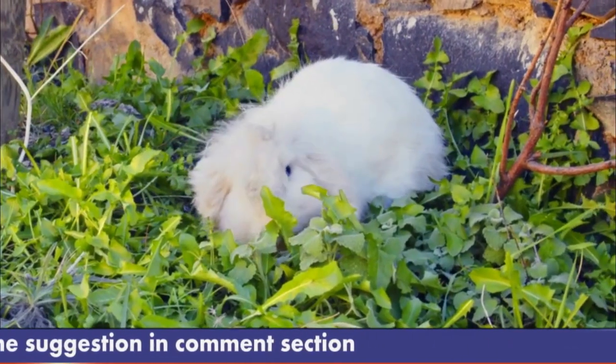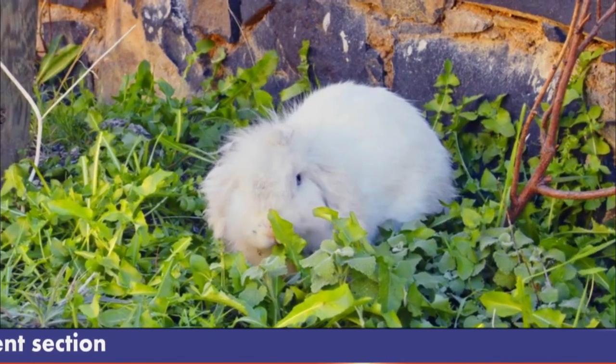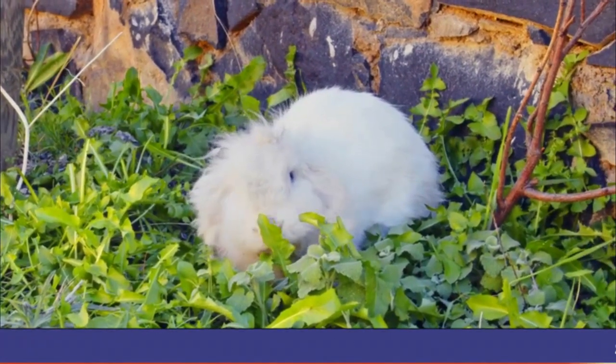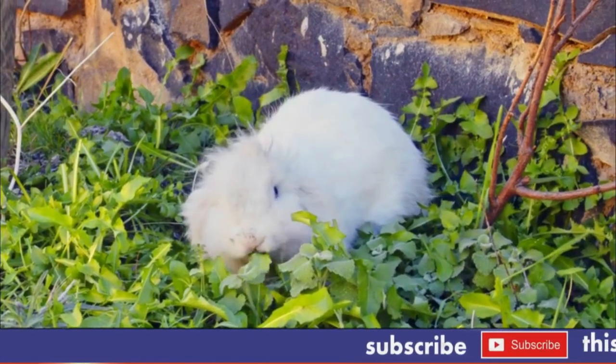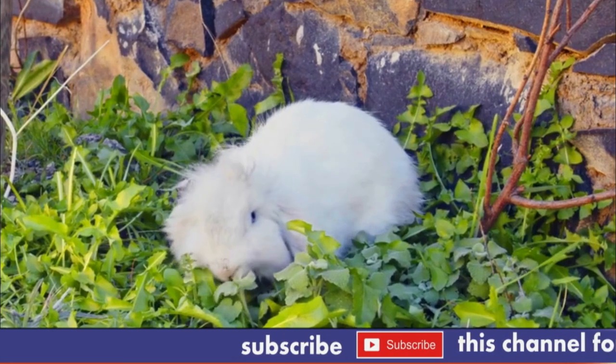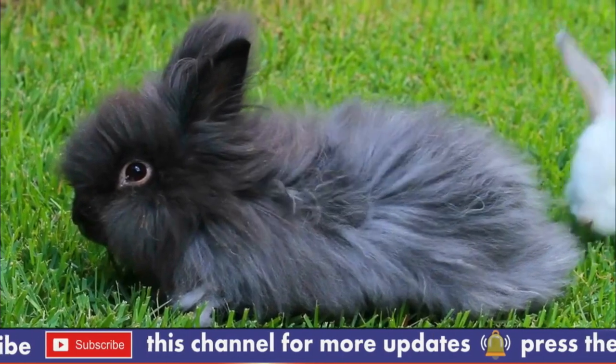Number 4: Dental Problems. Like all rabbits, Angora Rabbits have continuously growing teeth that can become overgrown and cause dental problems. Owners should provide their rabbits with plenty of hay to chew on, which helps wear down their teeth and prevent dental issues.